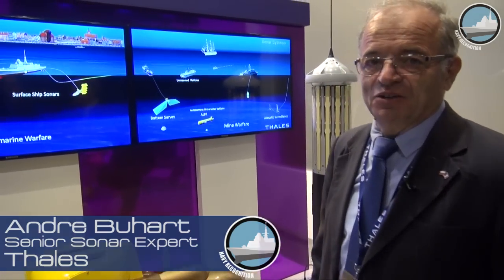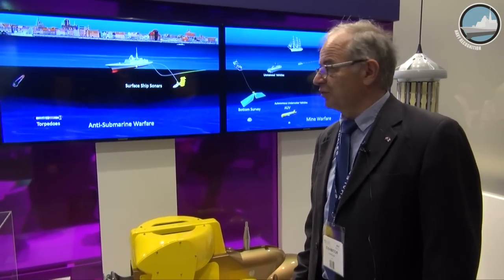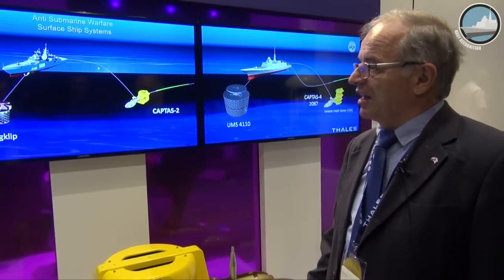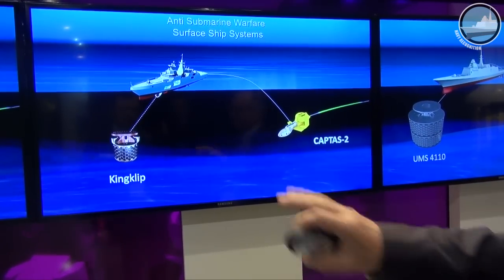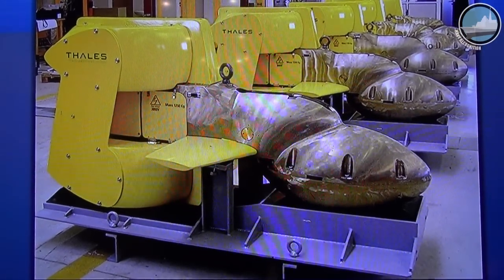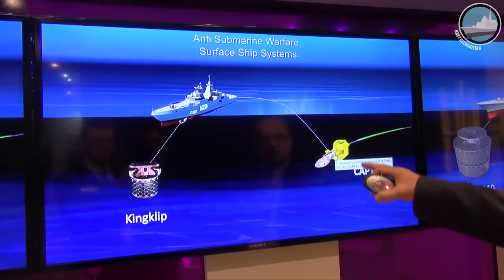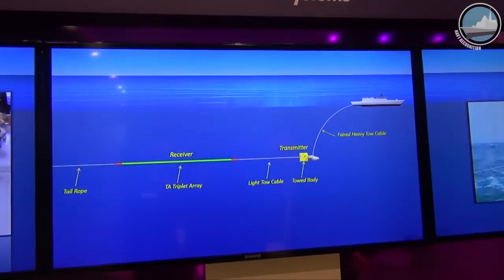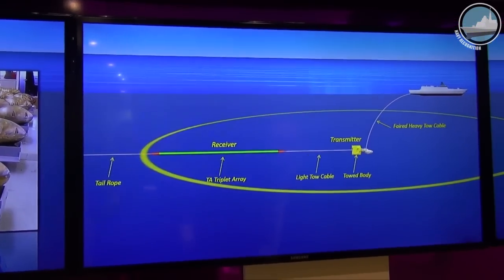Good morning, I am Mr. Buar, in charge of the underwater activity at Thales. I'm pleased to present all the underwater domains covered by Thales — in particular, the systems and solutions we can propose to navies for surface ships, covering a large set of systems from very small ships to medium size patrol ships. Here, equipped with a Kingklip bow-mounted sonar and the famous CAPTAS II, part of the CAPTAS family — a variable depth sonar with two rings to generate sound in water and a receiver attached behind it.